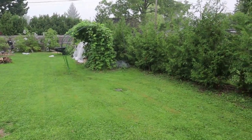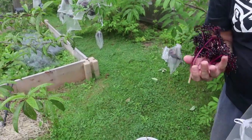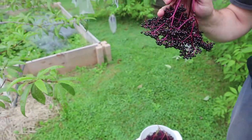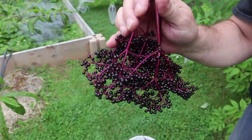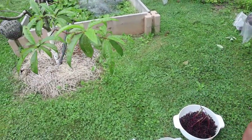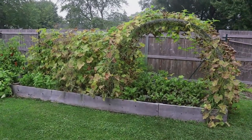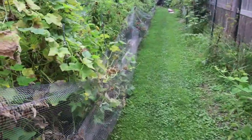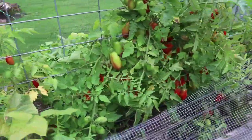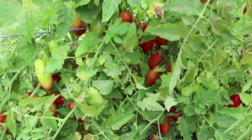I'm so happy with this bean arch. The pinkish stem is supposed to indicate ripe — good to know. Looks like the majority of these are ripe. Look at all of this.